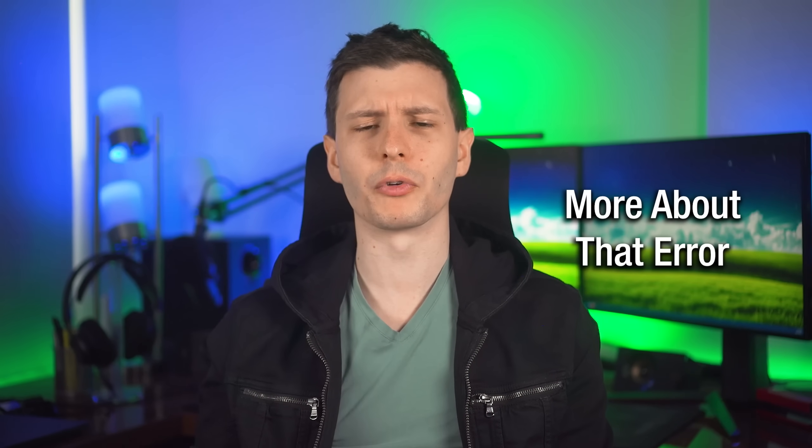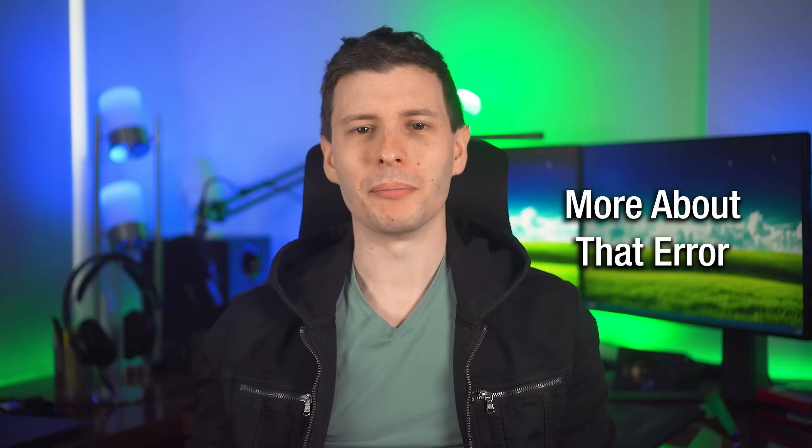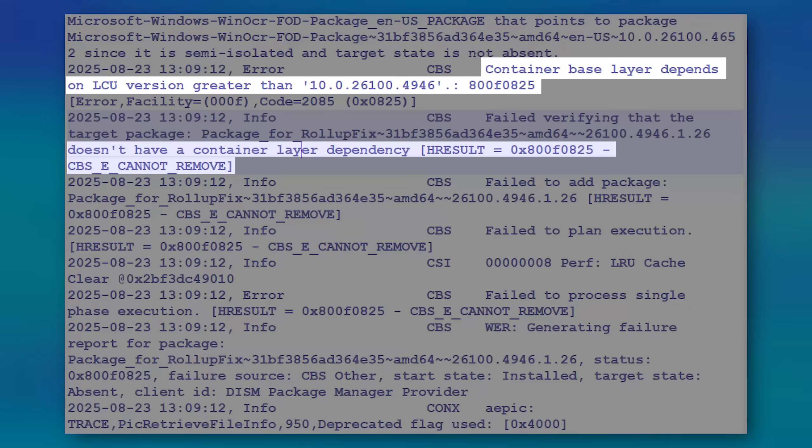I have seen a decent number of people with that same error, and as far as I know, I'm the only person that figured out how to solve it. If you look in the cbs.log Windows log file for the Windows Update stuff, it has a line that says the container base layer depends on LCU version greater than that version — and the container base layer has to do with the Windows Sandbox. So I turned off the feature and then it worked. Personally, I would roll back the update.